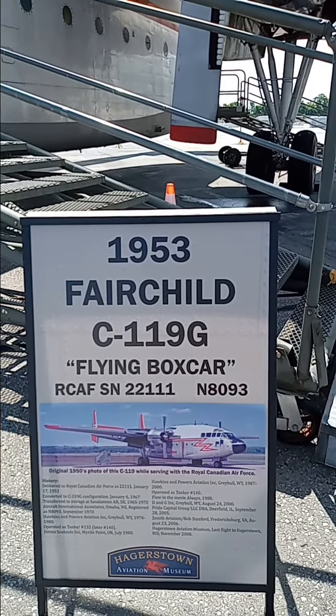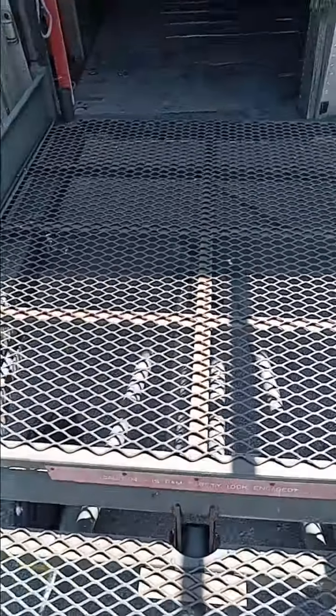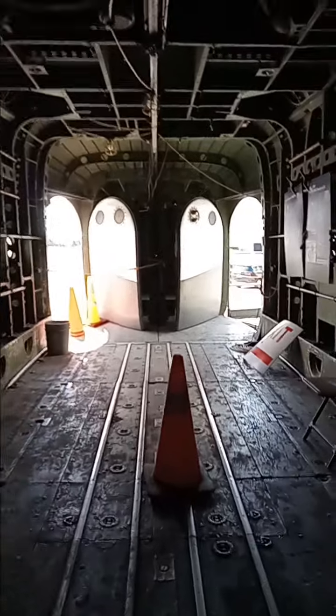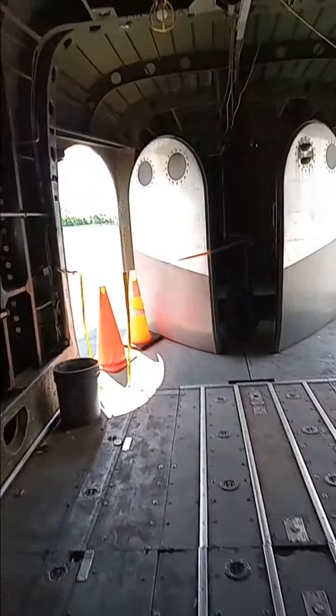This is here at Hagerstown Airport, if you ever want to come down here and see it. Here are the steps to get into it. I'm going to show you guys some pictures so that way you can read them in the video if you want.